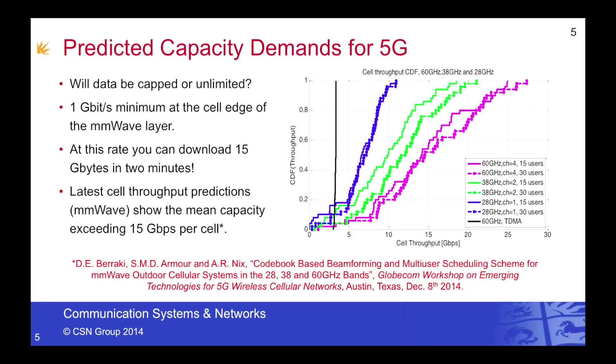You can also see from the figure on the right-hand side that the amount of capacity we can achieve in this cell is directly proportional to the carrier frequency. So as we reduce to, for example, 28 gigahertz, median capacities drop to somewhere in the order of 6 to 7 gigabits per second. If you'd like to know more about the details behind these simulations, I refer you to the GLOBECOM workshop paper cited at the bottom of the slide.